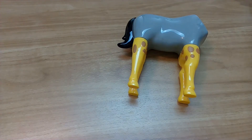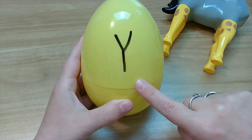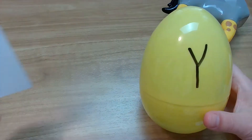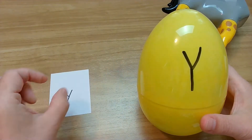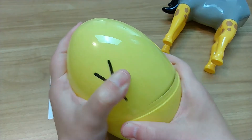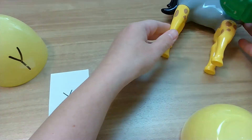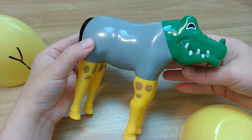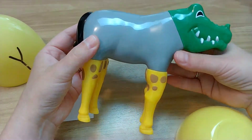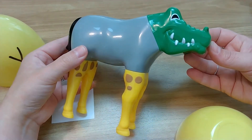Let's see what kind of a head this crazy animal is going to have. What letter? You found it — Y! Let's see what's in Y. No way! Oh my goodness — gator head, horse body, giraffe legs. Love, love, love it. So crazy!